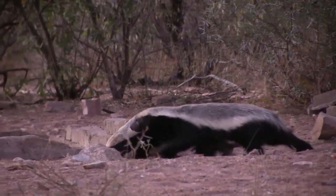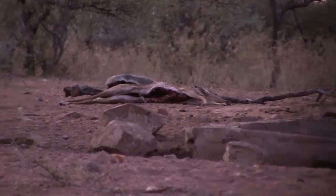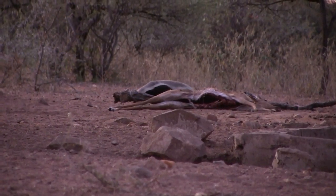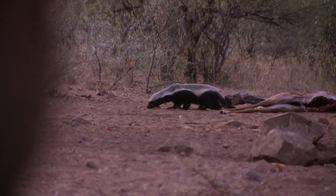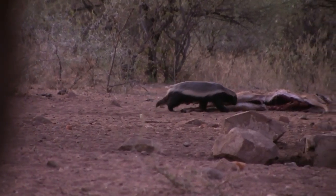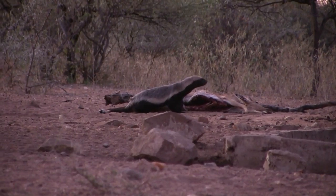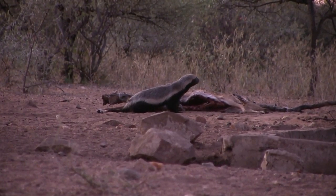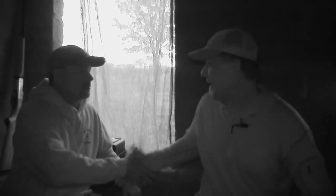Not 10 or 15 minutes later, all of a sudden the honey badger starts coming back. One circles around the Impala and gets lined up right in front of it. I'm set up for a good shot on a dead rest, and as soon as the crosshairs touch the honey badger's chest I touch it off. I am absolutely pumped — my first honey badger!